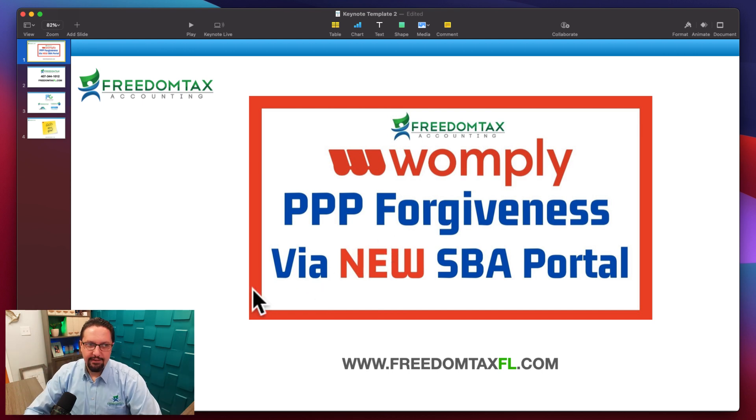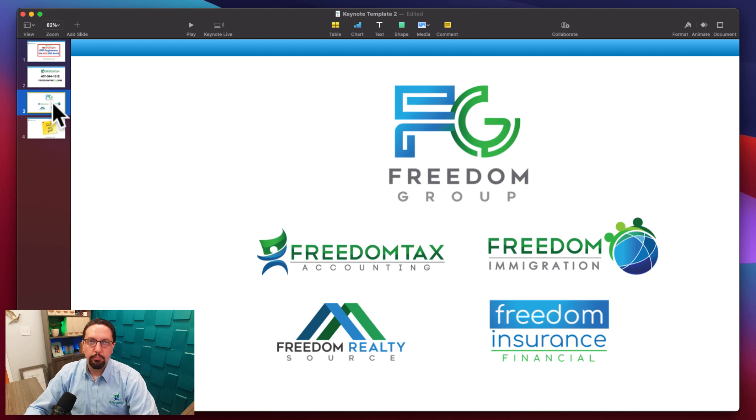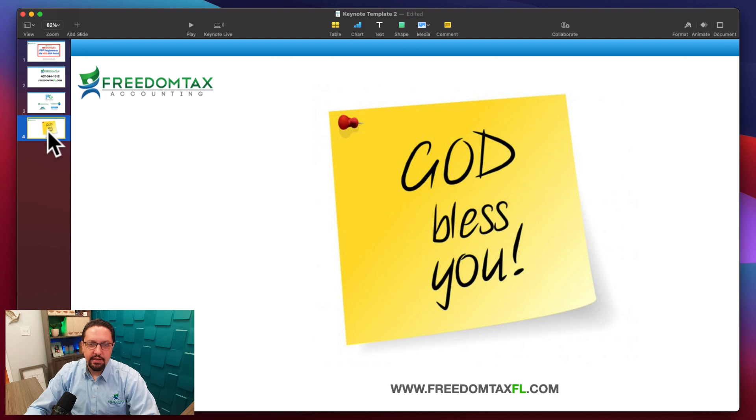Remember that we are a full service accounting firm. If you need help with your PPP loan forgiveness, we are providing that as a service. We also help with corporate taxes, business taxes, personal taxes, bookkeeping, payroll, opening a new corporation or LLC, and IRS tax problems. We are part of Freedom Group, a group of four companies that also provide immigration services, real estate, financial planning, and insurance.